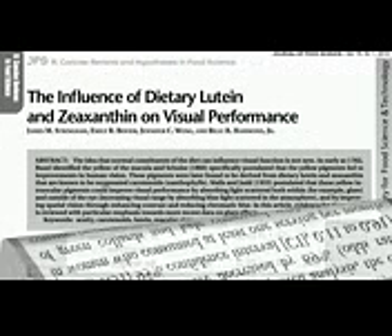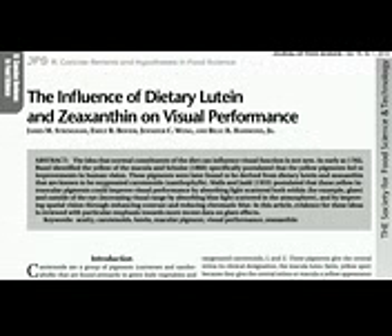We think it may be the lutein and zeaxanthin — two yellow plant pigments found mostly in greens — that seem to know right where to go. They hone right into our retinas and appear to protect against degenerative eye disease.